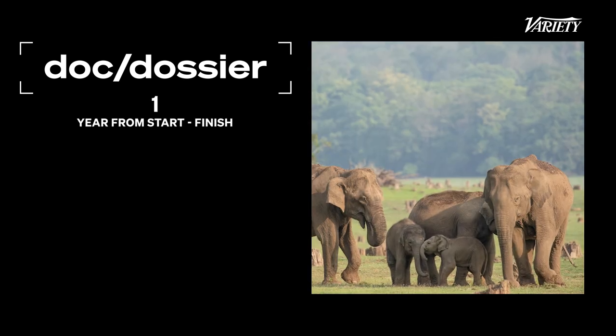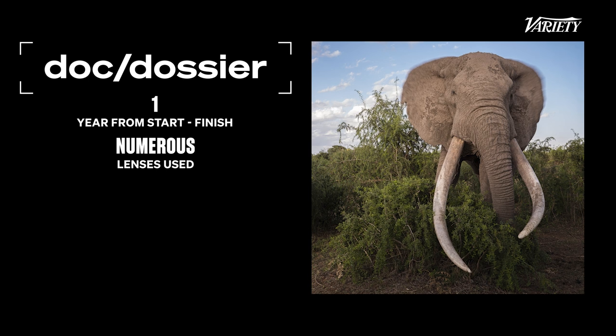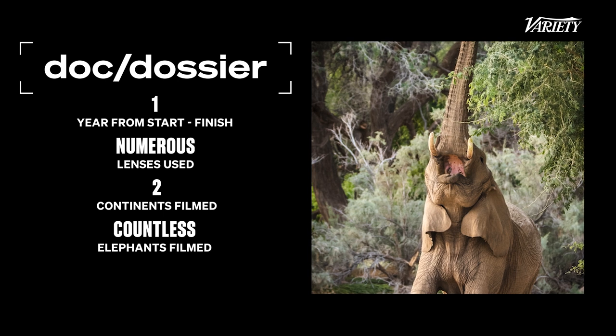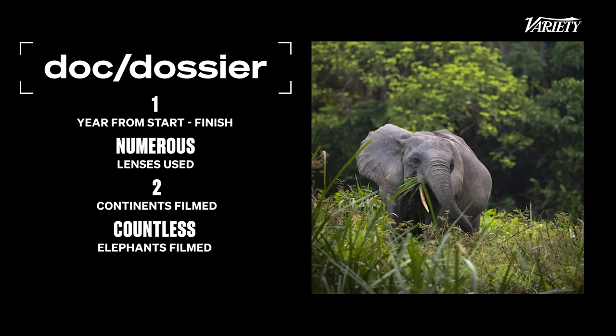From beginning to end, I think we pulled this out of the bag in under a year. We used so many lenses — from tiny little DJI action cameras, GoPros, right up to thousand mil lenses. We filmed on two continents, Africa and Asia. We filmed a lot of elephants. We had multiple crews because we had to shoot in such a short space of time, with crews working on four programs concurrently. There must have always been over a dozen people in the field at any one time.